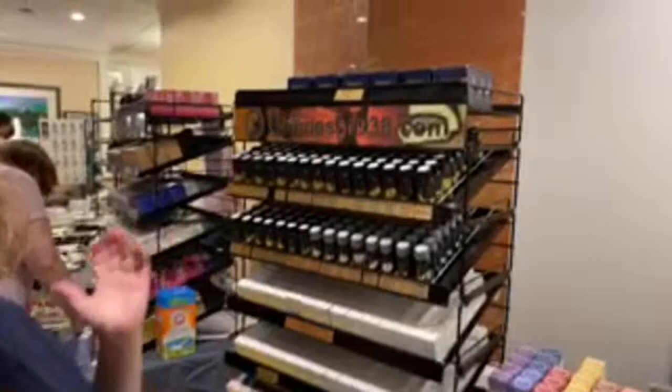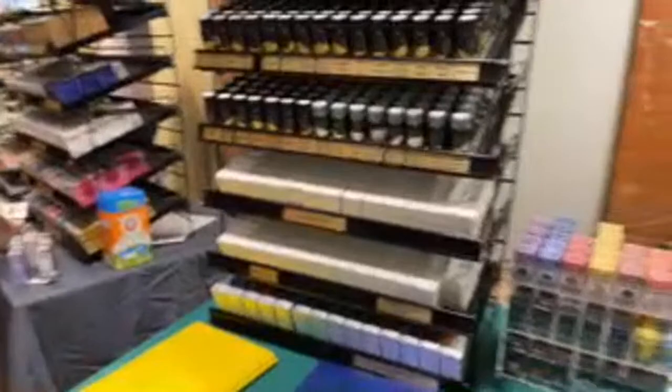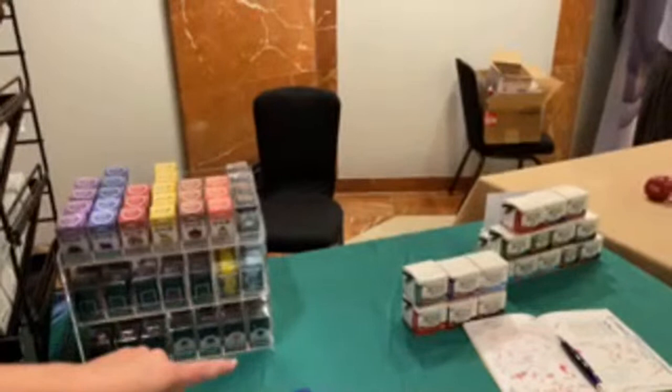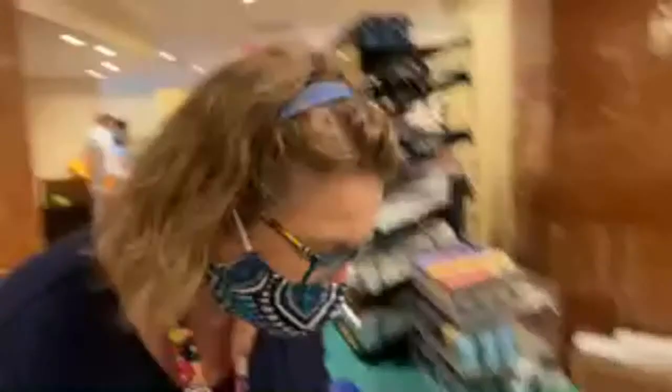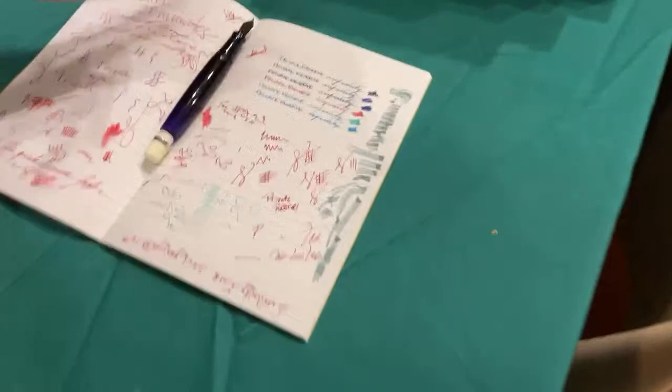And then of course we brought ink ourselves — tons of ink. Do you like wet inks? Pannonia is like the wettest. As well as all kinds of Vinta, we got some Robert Oster, Pilot Iroshizuku, and of course all the notebooks full of inks. So this is the Infinity ink — I need to give you some before you leave. Matthew Morris wrote the color names for us so we could see the colors since they're kind of generically named.